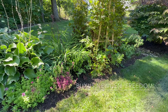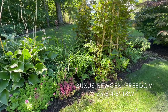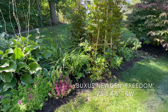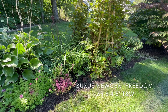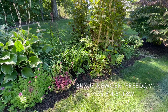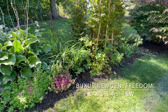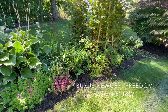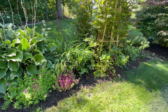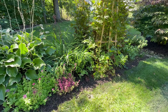This year I've actually added some boxwoods into the garden. This is a New Gen Freedom — it's got a high tolerance to boxwood blight and it's resistant to the boxwood leaf miner. It's pretty fast growing, so it's a good replacement for Winter Gem, Green Beauty, and Winter Green. Zones 5 through 8, can get 4 to 5 feet tall and wide, but you can definitely prune it to keep it in check.